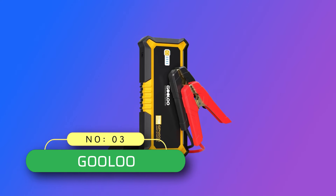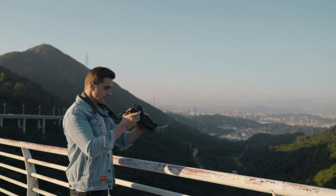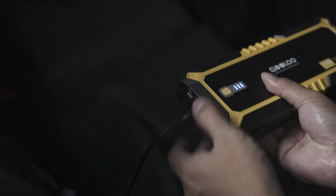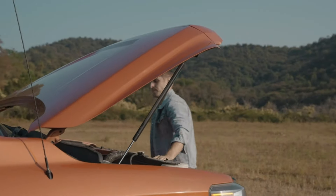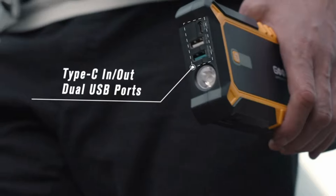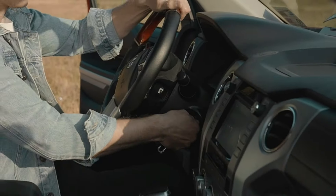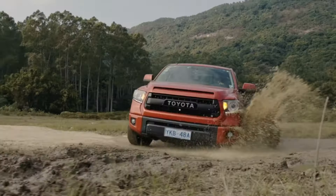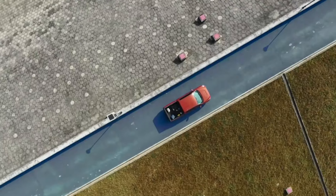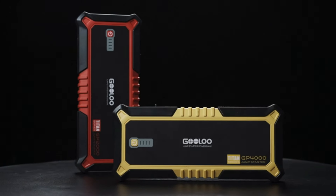Number 3: Gulu Jump Starter Made in USA. The battery pack can quickly jump start a dead car battery. Even if the battery voltage is too low, pressing the boost button will force the car to restart. The Gulu car battery charger jump starter can start all gasoline and diesel engines up to 10.0L in just a few seconds. This includes 12V vehicles, motorcycles, pickup trucks, RVs, tractors, trucks, cargo vans, ATVs, snowmobiles, yachts, and many more.